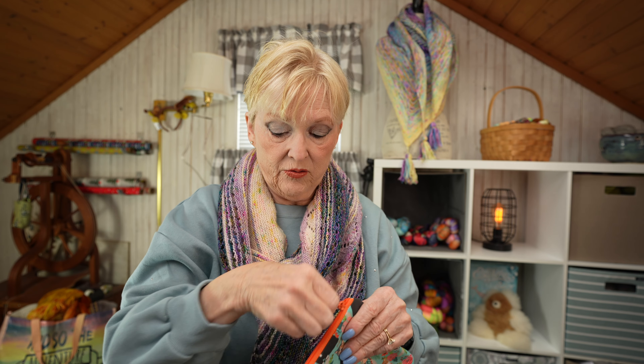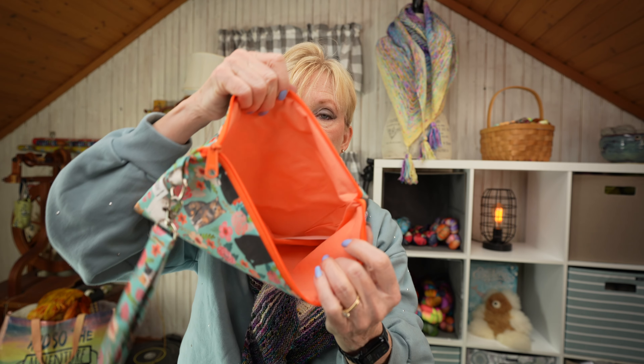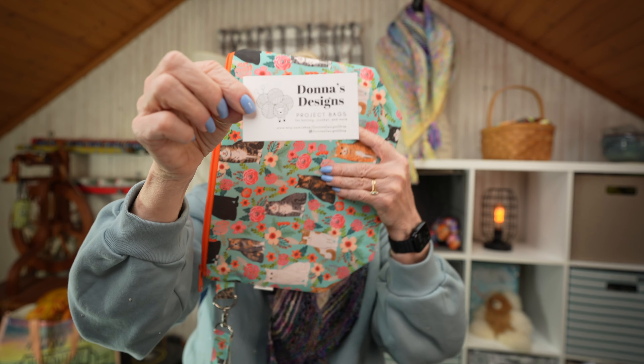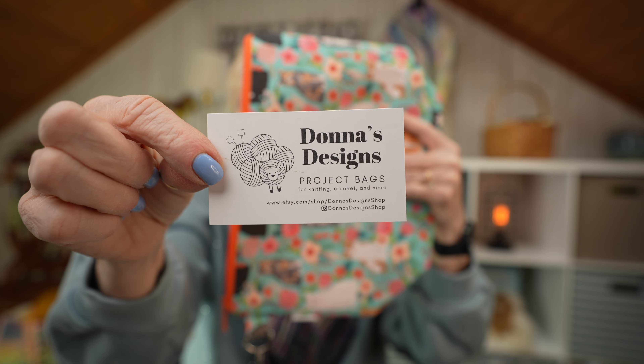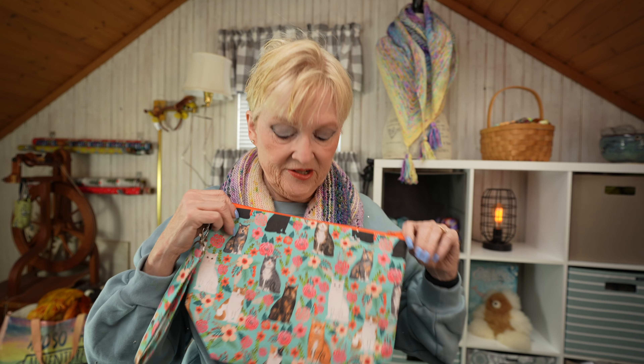She has lots of bags in her shop, so if you're in need of a bag, the link is in the description below. Here's the inside of the bag — here is Donna's business card. She's on Etsy. I just love, love, love how this came out, you guys.